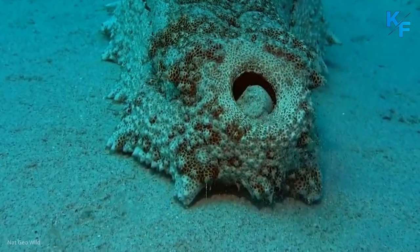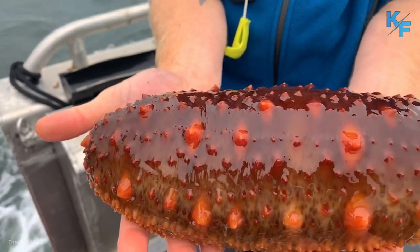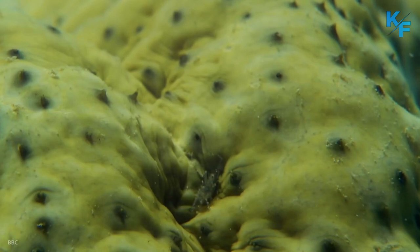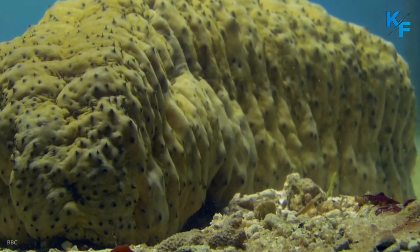Most echinoderms have visible spines, but the spines of a sea cucumber are tiny ossicles embedded in their skin. For some sea cucumber species, the tiny ossicles provide the only visible clue to the species' identity. The shape and size of these ossicles are examined under a microscope because they are so small.